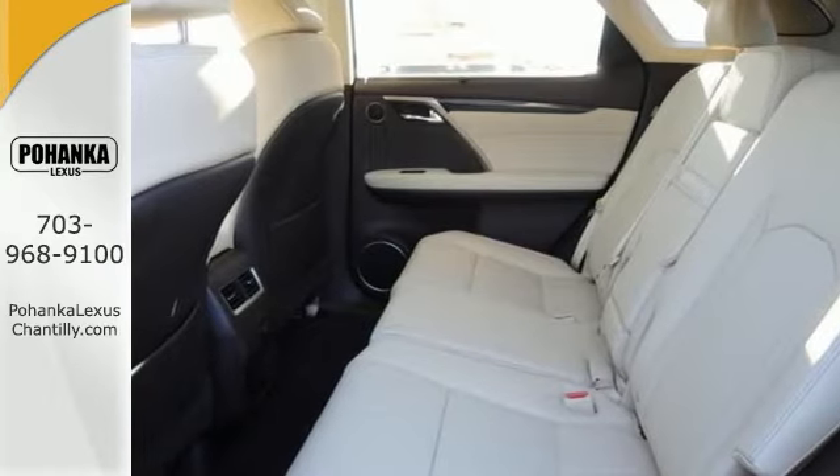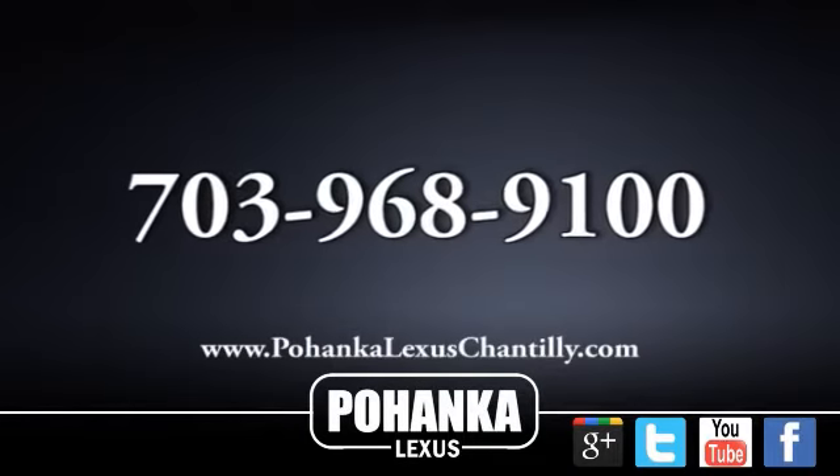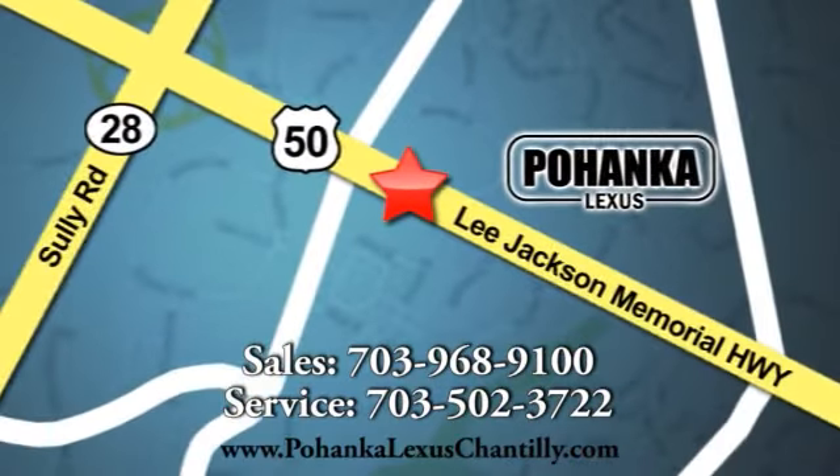We invite you to come in and take it for a test drive. Call us now for more information on this vehicle or visit today. We're conveniently located at 13909 Lee Jackson Memorial Highway in Chantilly.